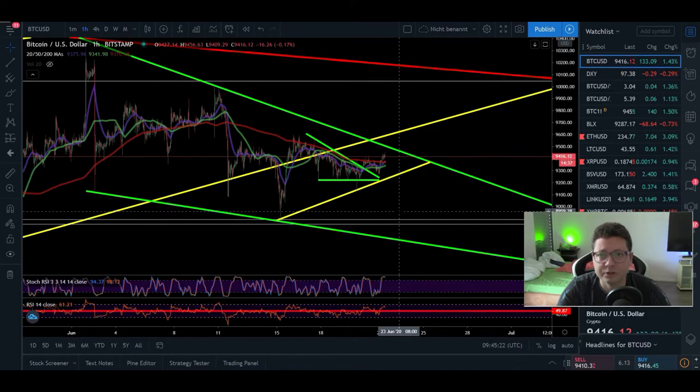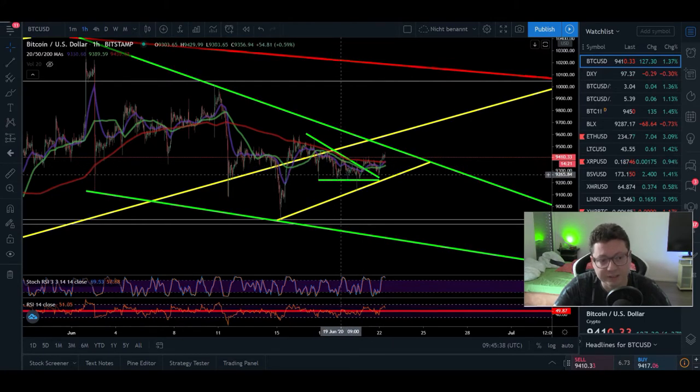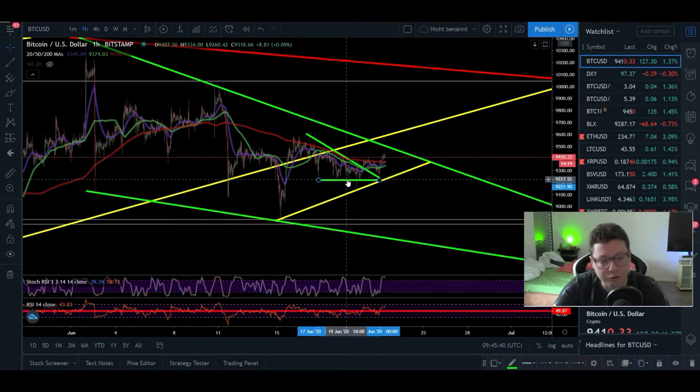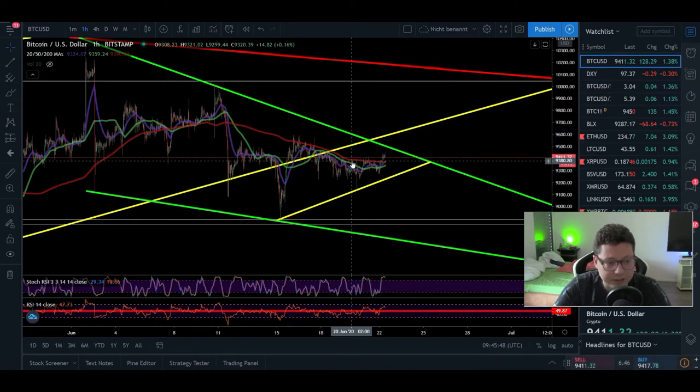Hello everyone and thanks for tuning back in — Alessandro the Crypto here. Let's start with today's Bitcoin TA because Bitcoin currently had another little pump towards our new resistance of around $9,500. We came out of this potential descending triangle and so far we are breaking out to the upside, and possibly we're going to test $9,500 again pretty soon.